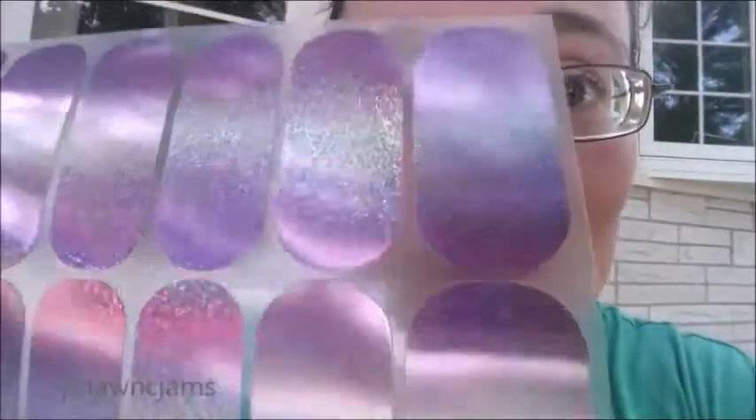Oh my goodness, I had to share. Style box by Jamberry. You can get this box if you subscribe before July 15th, 2015. Let me know if you want this box. Three, six, or twelve month subscriptions — you get to start with this one.